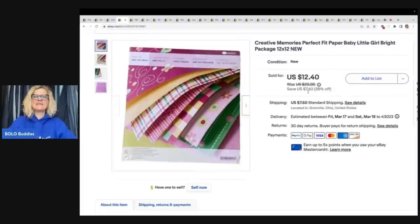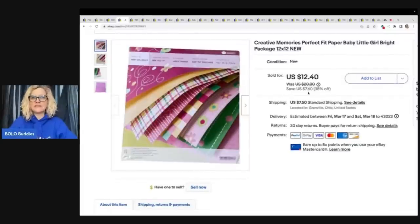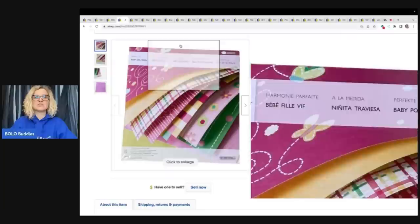Creative Memories — anything Creative Memories, I pretty much pick it up anymore if I can source it cheap, because Creative Memories flies out of my store. I got this at a garage sale for $1 and sold it for $12.40 plus shipping.